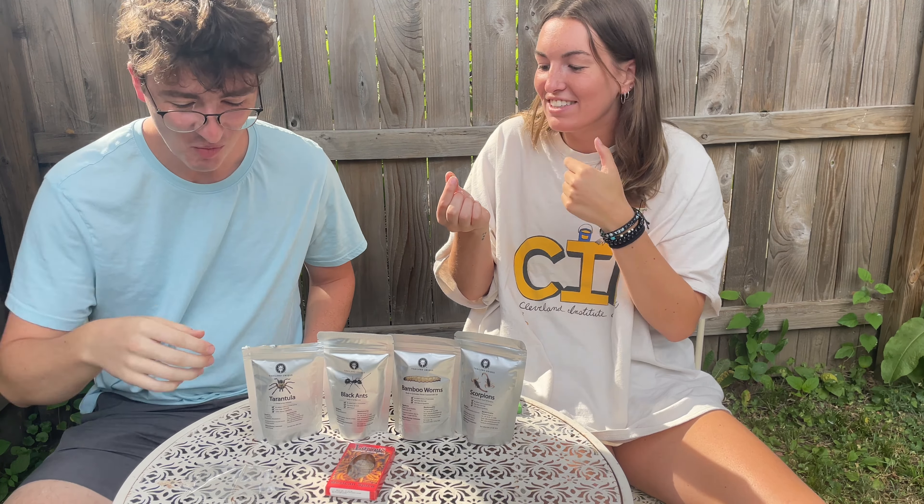They're alright — better than the cricket, I would say. Good ranking. What are we doing next? Bamboo worms. Those look pretty similar to the ones we just had. These are bamboo worms — oh, these look scary. They don't really look that much like bugs though, which might make it a little better. They still look kind of gross, kind of nasty.